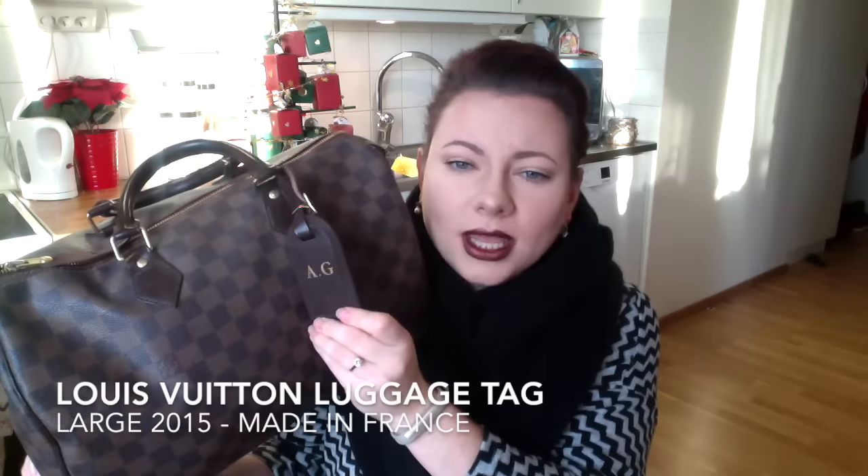The second little item I purchased was this luggage tag — the large luggage tag with my initials gold foil stamped in. I have to remember to remove this one before I send the bag away, because it does not come with the bag.